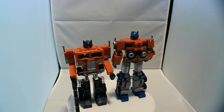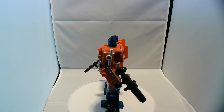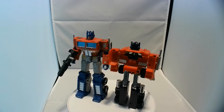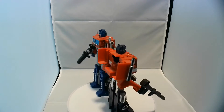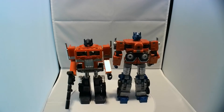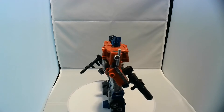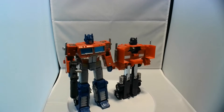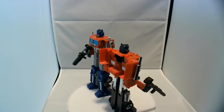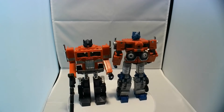But when you look at this Optimus Prime, it's virtually everything you could ever want in the toy. You've got good scale, you've got proportionally... essentially what we have is an extremely cartoon-accurate Generation 1 Optimus Prime from top to bottom. You've got great colors — they're nice and bright.